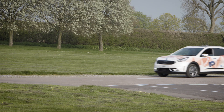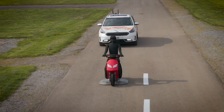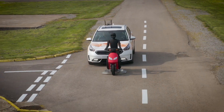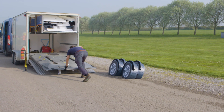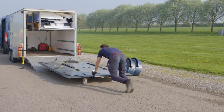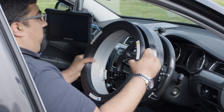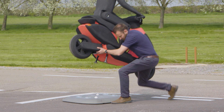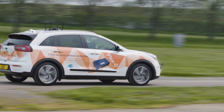Traditionally with ADAS testing, there will be a single vehicle under test and a single target vehicle to test functionality such as automatic emergency braking. However, now with autonomous vehicles, there's much more complexity in the scenarios. You might have GSTs, launch pads, robots, driverless robots, and human drivers with synchro software — all in the scenario. And you might have to test these scenarios many times or make slight adjustments.